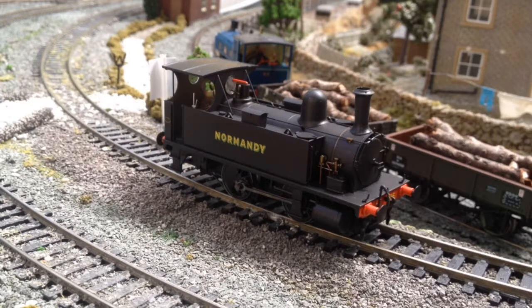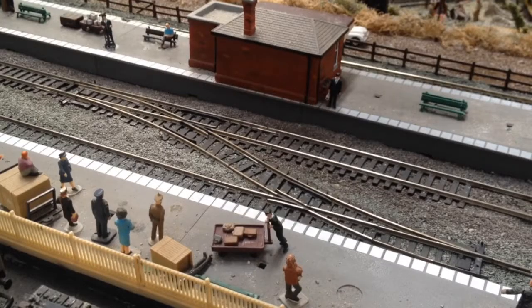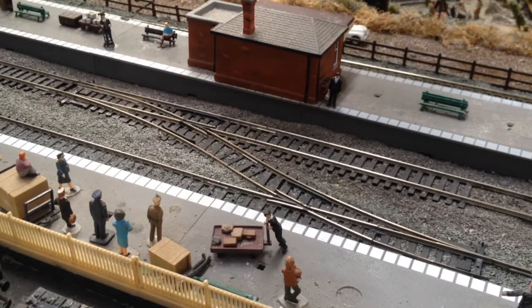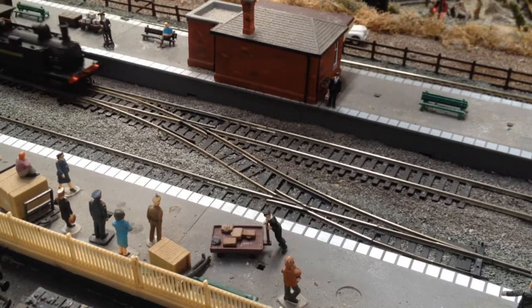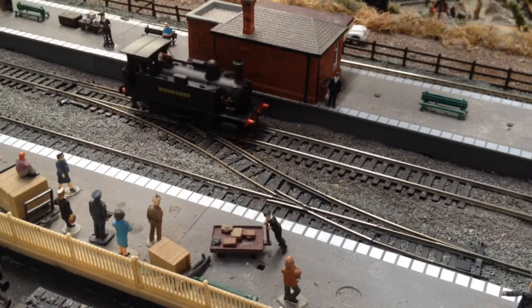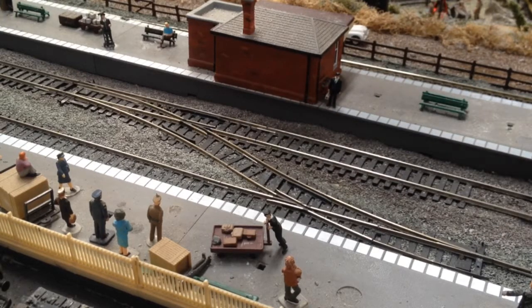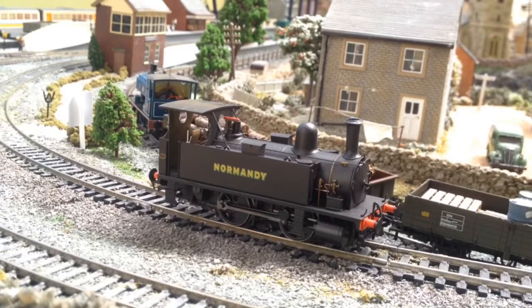Now let's have a look at how it gets over points. I've got Normandy at a reasonably slow pace. These points are known to catch 0-4-0 locos out — and here comes Normandy. No hesitation at all — that is impressive.